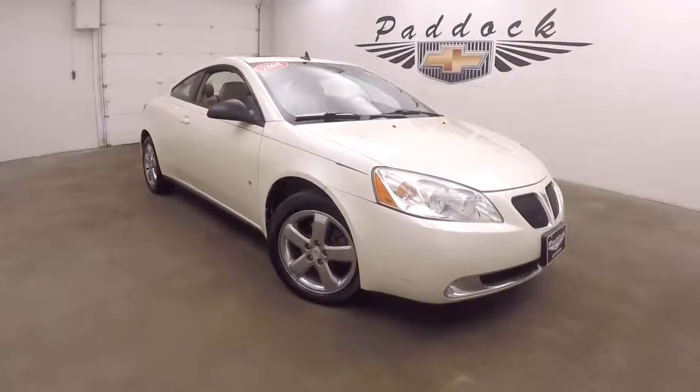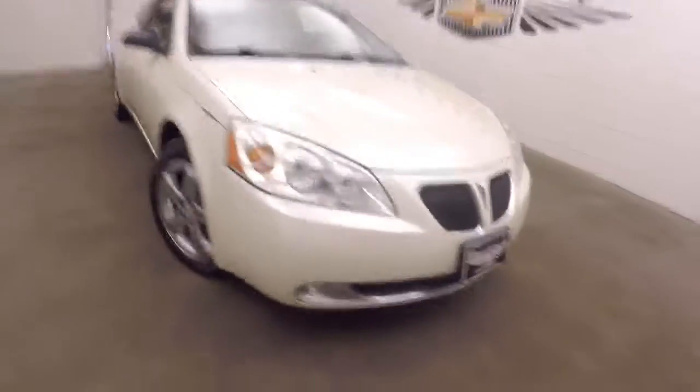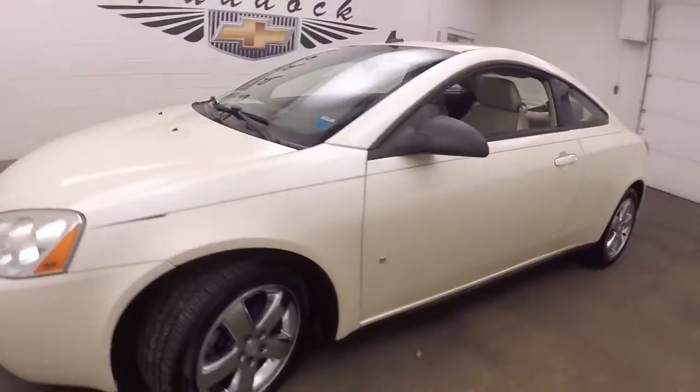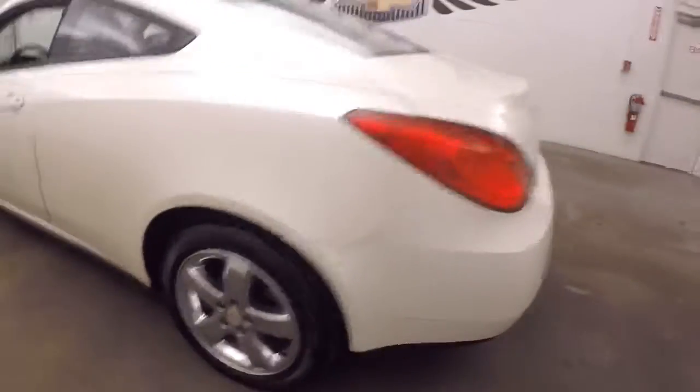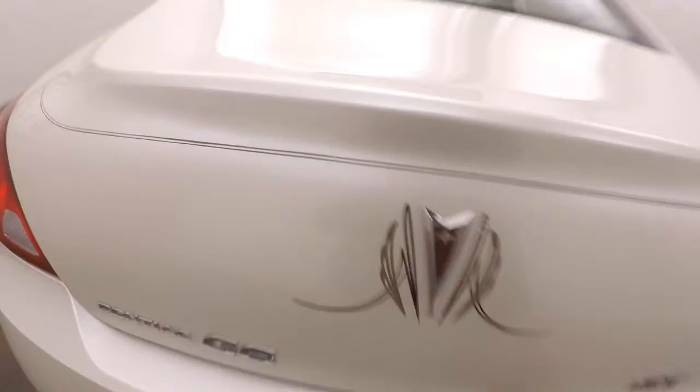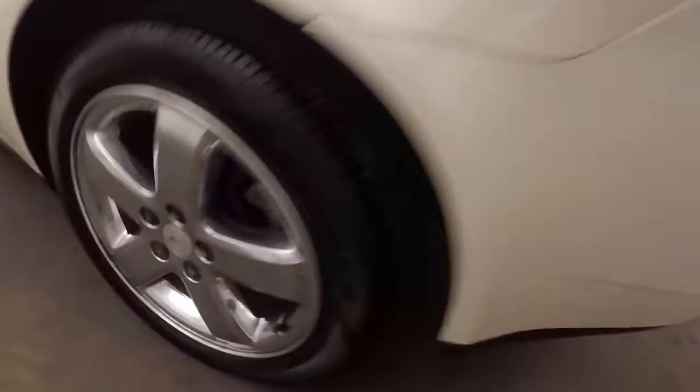This is a 2008 Pontiac G6 GT. It's in good shape, with nice wheels and tires. Walking around the back beside the trunk — nice spacious trunk with plenty of cargo space. Overall good shape.